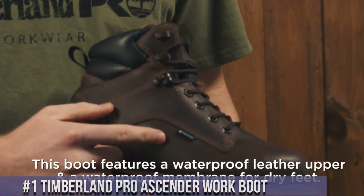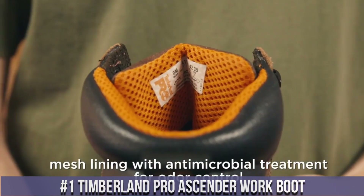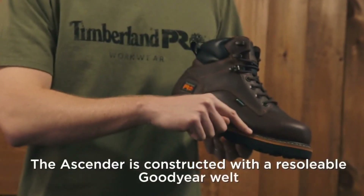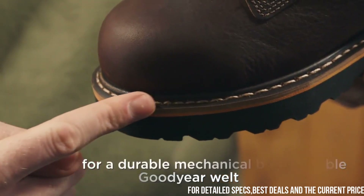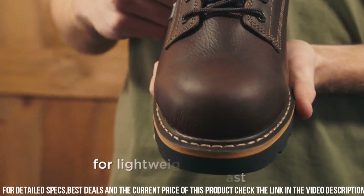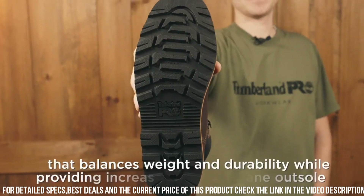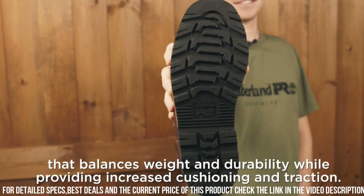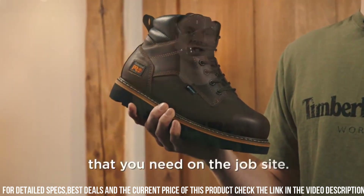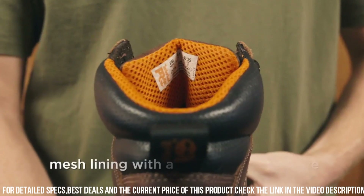Number 1: Timberland Pro Ascender Work Boot — the ultimate footwear for hardworking professionals. Crafted with premium full-grain leather, these boots withstand the toughest work conditions. The slip-resistant rubber outsole offers superior traction, ensuring stability and confidence in every step. The cushioned insole and antimicrobial lining offer all-day comfort and odor control. The lightweight, durable design provides flexibility and protection, while the composite safety toe offers added protection without the weight of a traditional steel toe.